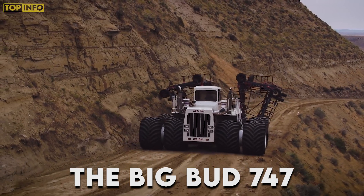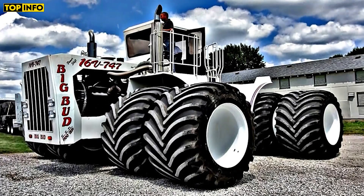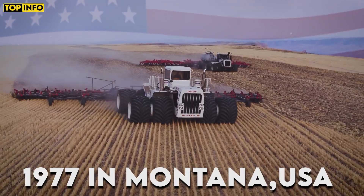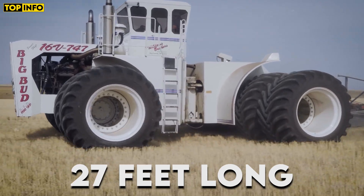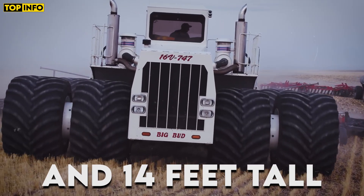The Big Bud 747, also known as Big Bud, holds the title of the world's largest tractor. Built in 1977 in Montana, USA, this behemoth measures 27 feet long, 20 feet wide, and 14 feet tall.